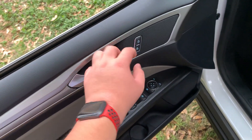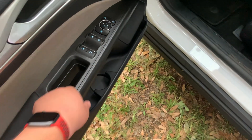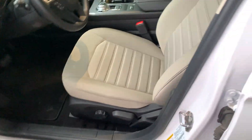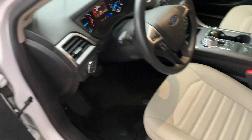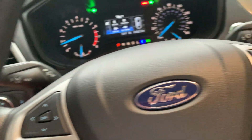Alright, you've got your door handle, lock and unlock, windows, mirrors, and cup holders. Let's close the door and roll up the windows.